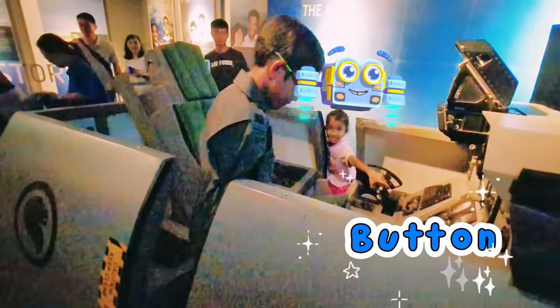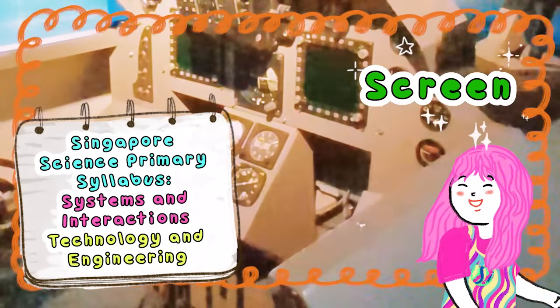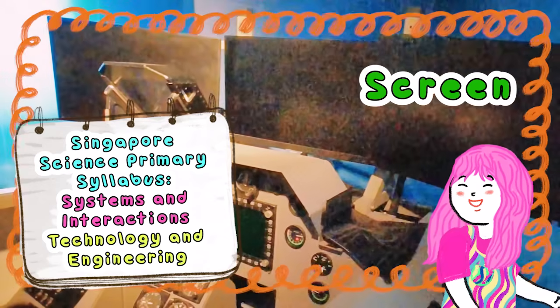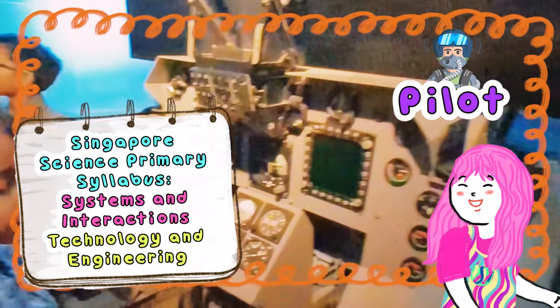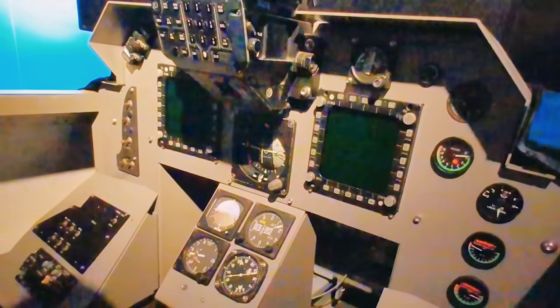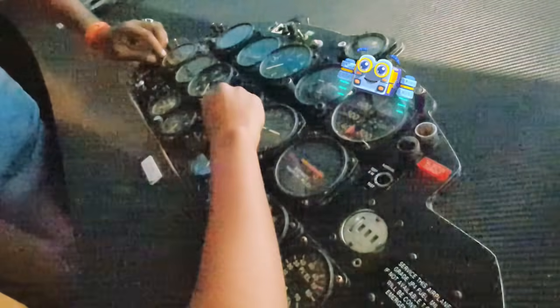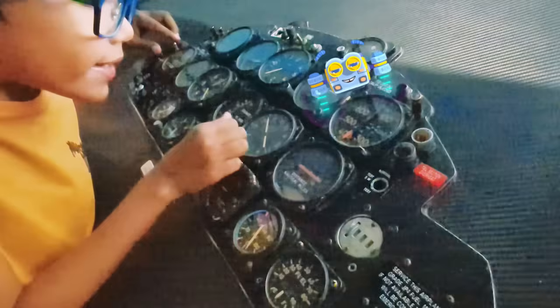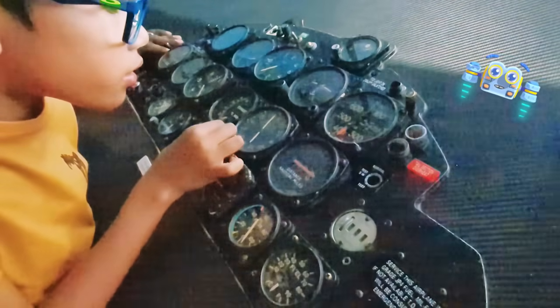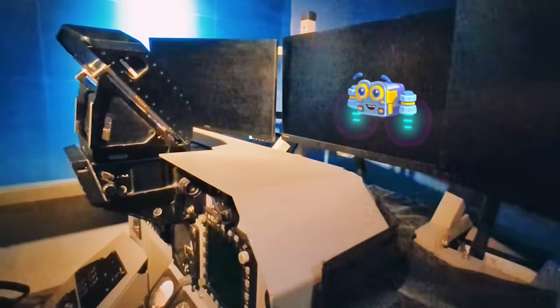So many buttons! What are all these for? Look at all these buttons, levers and screens! It feels like a super-secret spy control panel! A pilot needs to know what every single one does in order to fly the plane safely! That's a lot, right, Mimi? Look at all these dials and screens! This is where the pilot gets all their important information at the same time! This one tells you what direction you're flying, like north, south, east, or west! And this one tells you how fast you're going! Imagine having to keep track of all these numbers and buttons at the same time! It's like playing a video game, but for real!